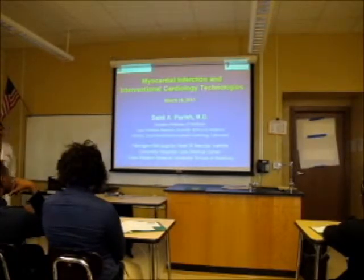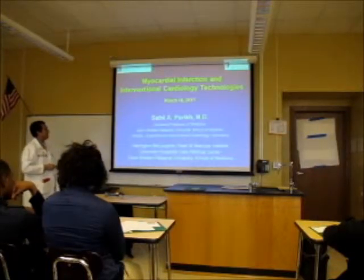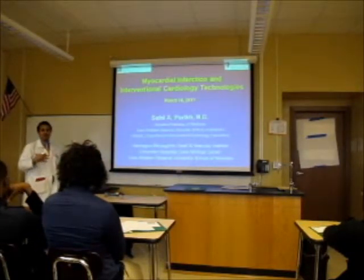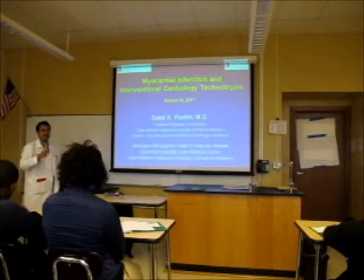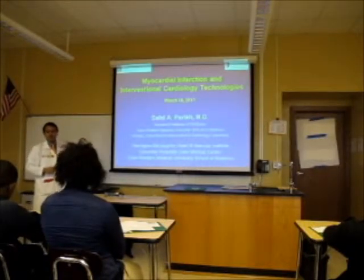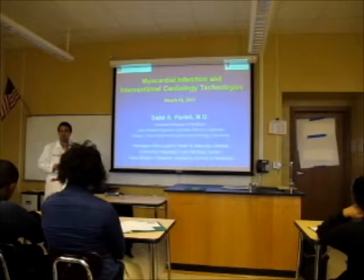Today's talk is called Myocardial Infarction and Interventional Cardiology Technologies. By the end of this lecture, you'll understand what all that means. Feel free to stop me with questions — we'll try to get through everything in the next hour or so and give you time for questions afterwards. We'll get you the slides, so don't worry about feverishly taking notes, as that always winds up being more distracting. You'll get all the information laid out pretty easily.